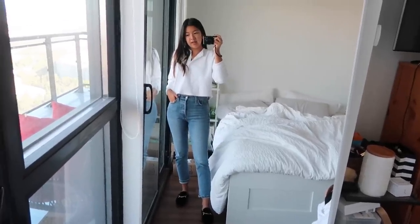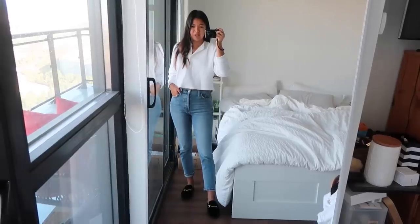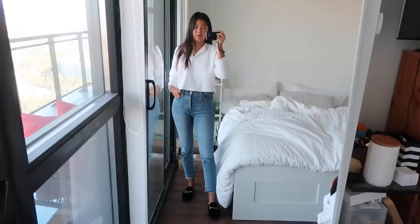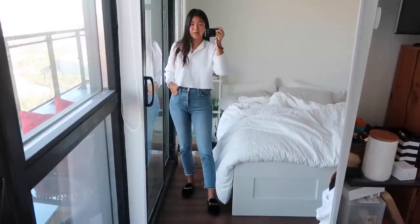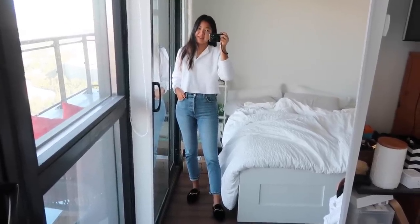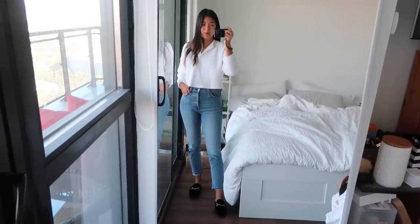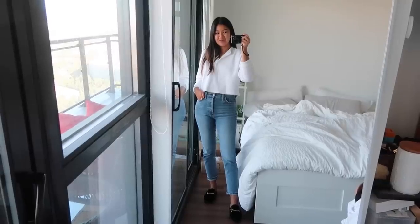I didn't film yesterday because I had a visitation and it didn't feel appropriate to film what I was wearing to that — it wasn't a style moment, I just wore all black. So I'm going to give you guys an extra outfit today. I do have a bridal shower today so I will be dressing up a little bit more for that. I will see you guys soon.